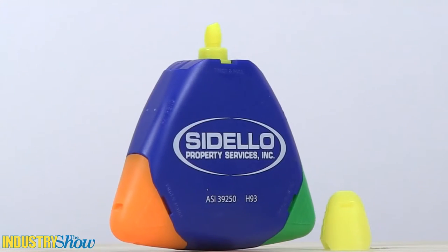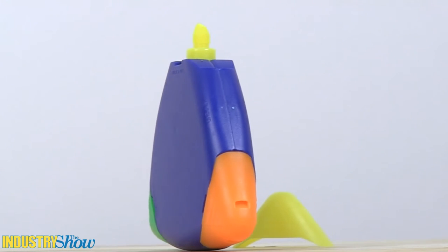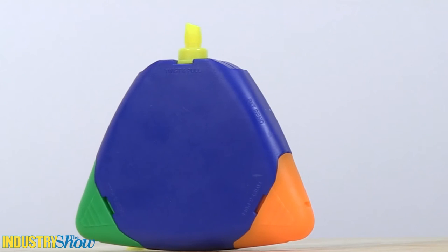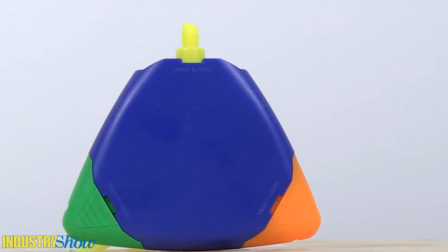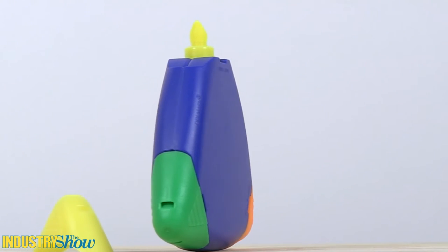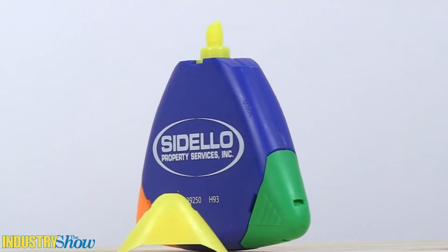If you're in a creative mood, you can pick your own color combination with this triangular highlighter. It comes with the standard yellow, with the option to add two more highlight colors. You can pick blue, pink, orange or green, and they come with matching caps. To personalize it even more, you also get your choice of body colors: black, white, clear, reflex blue and translucent blue.